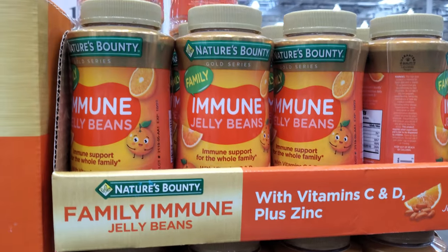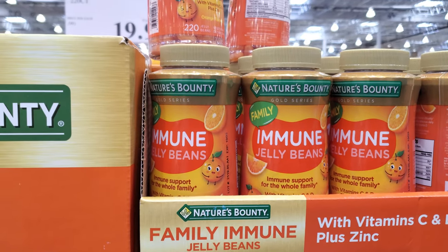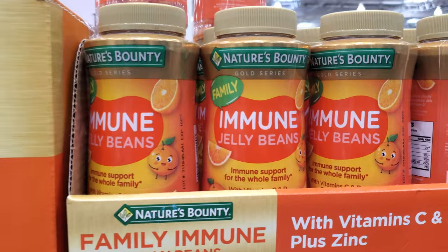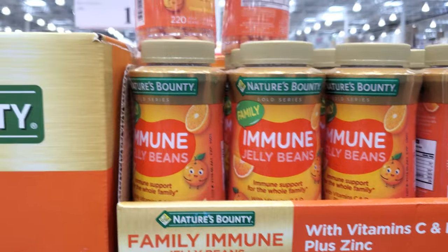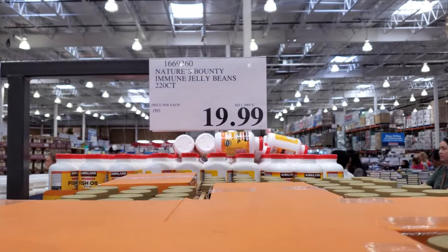This is something I've seen on my way out at a different location. You get $220 for $20 — they're immune jelly beans, they're like candy. That's just so different for me. A little jelly bean candy.